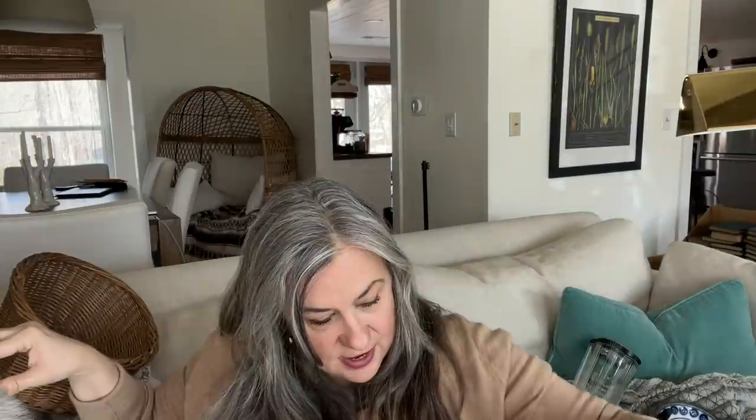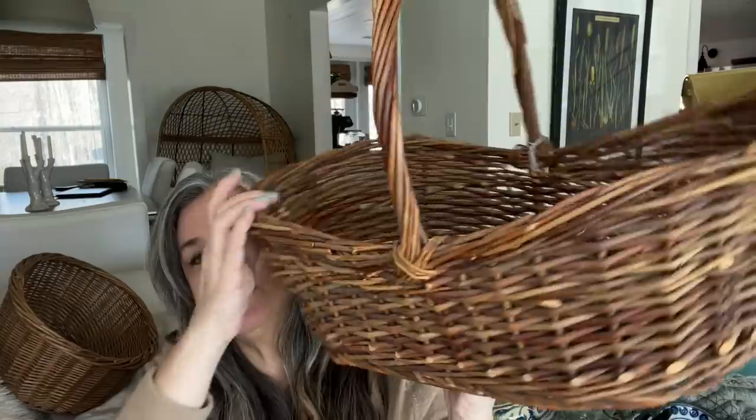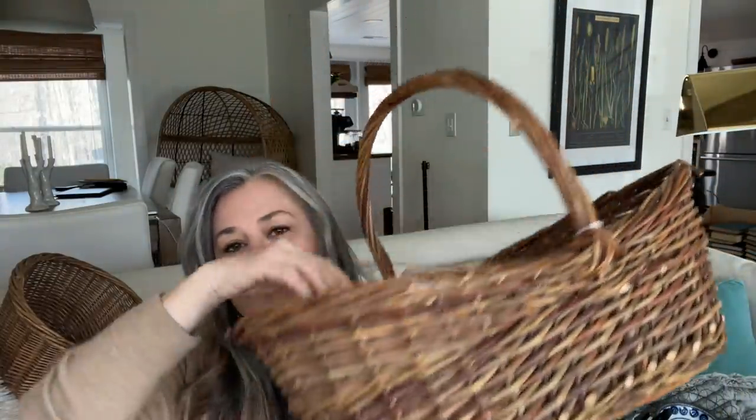I've got another basket — I actually don't remember what I paid but I'm sure it was not over three dollars. I liked it because of the finish, just a little bit of patina to it. These are fairly common but they look really nice with plants in them if you want to hide the plastic nursery pot. I find plants do really well in those but they're ugly, so you want to find something to put them in.